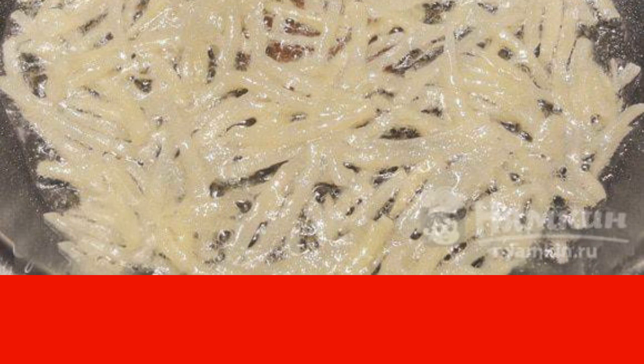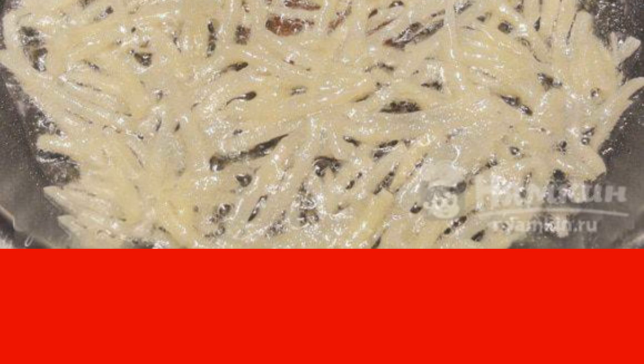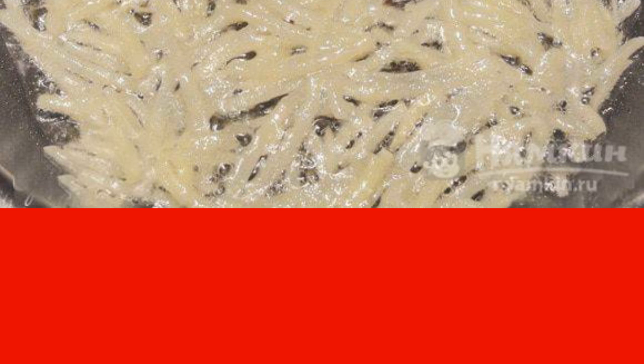Fry in a frying pan with the addition of vegetable oil until golden brown. It is not necessary to mix. Then turn over and also fry until golden brown. Spread on a paper towel to get rid of excess oil. Cool and disassemble.